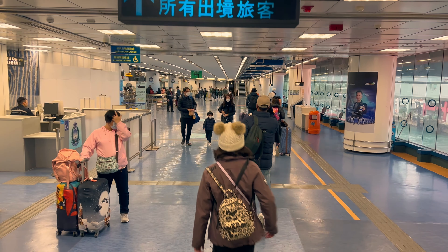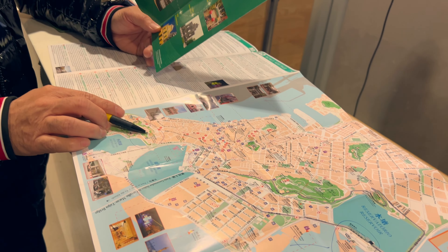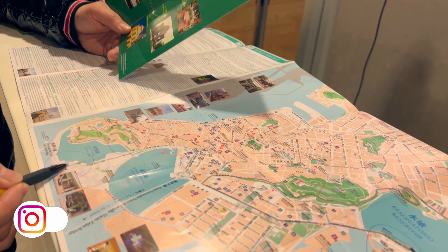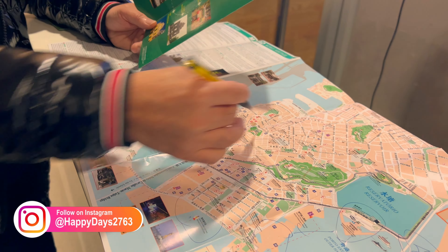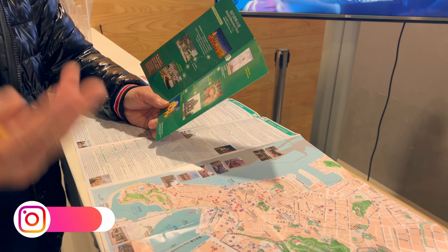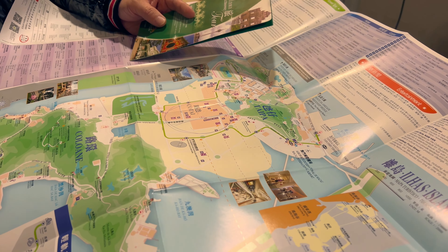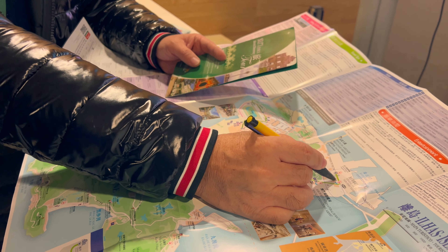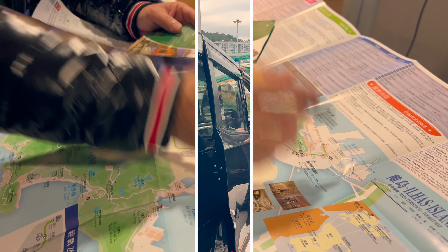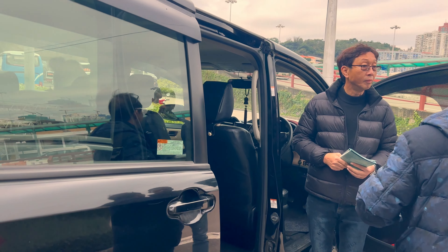Immigration to Macau is quite easy — just don't forget your passport. Once we got off the ferry, we were greeted by a flurry of eager agents offering day travel taxis, each presenting enticing itineraries for our exploration. Don't forget to flex your bargaining skills when dealing with these travel guides — we managed to slash the initial quote nearly in half.